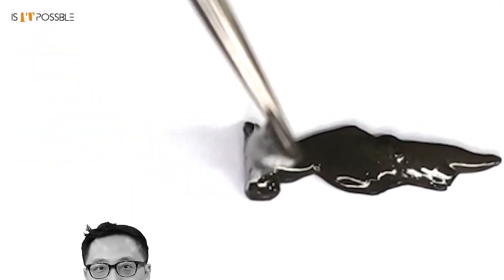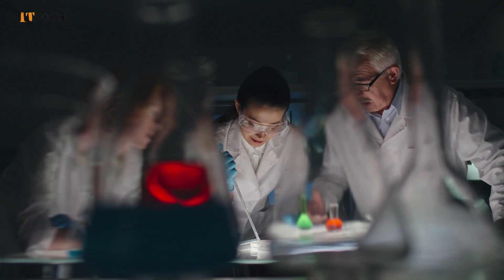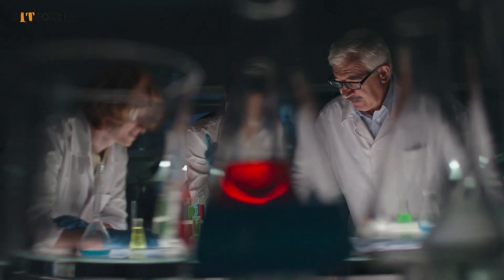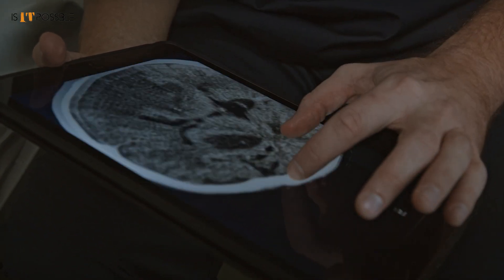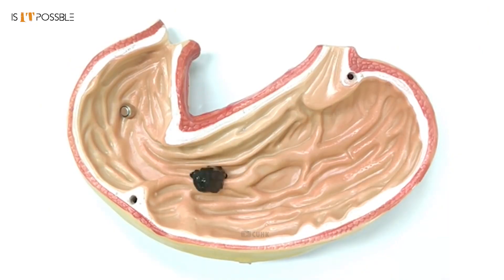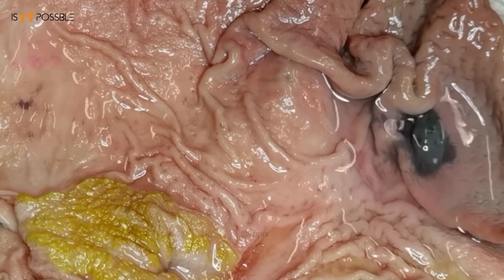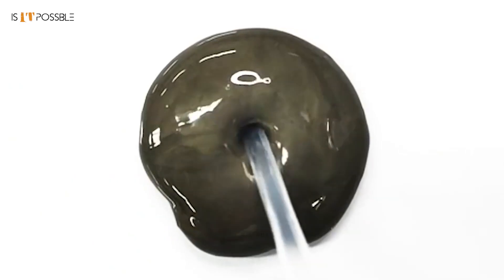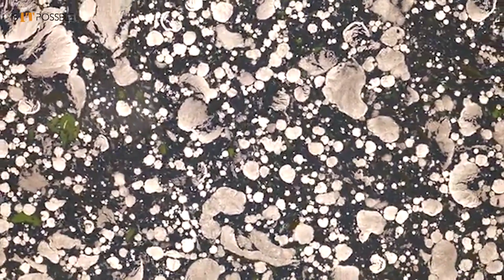These soft robots are co-developed by Professor Li Zhang of the Chinese University of Hong Kong. These brilliant minds are hoping to use them in medical procedures — surgeons can use them to retrieve accidentally swallowed objects and provide internal medication in hard-to-reach areas of the human body. These soft robots are coated with a silicon layer to avoid the toxic dangers of magnetic particles and other chemicals.